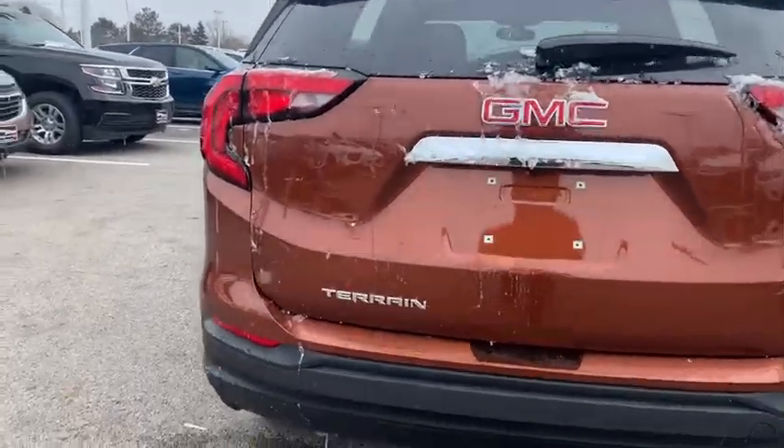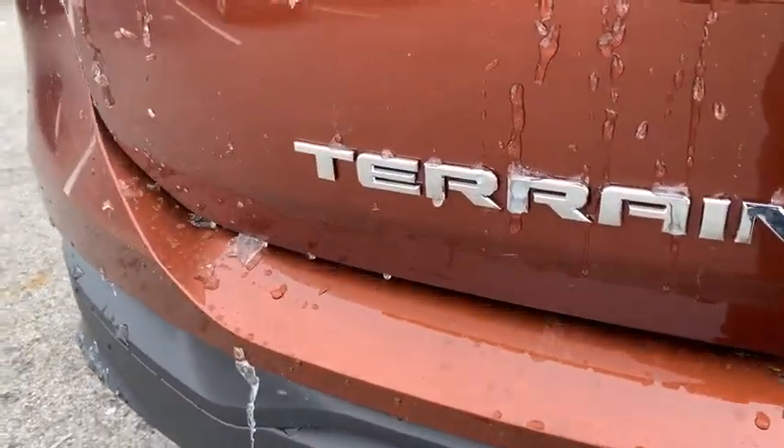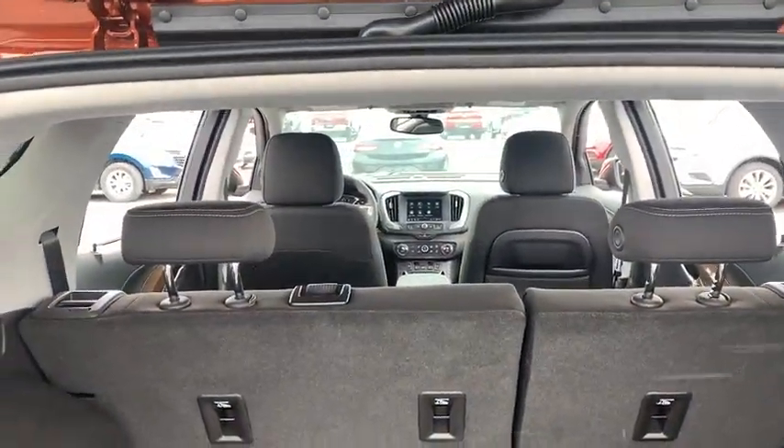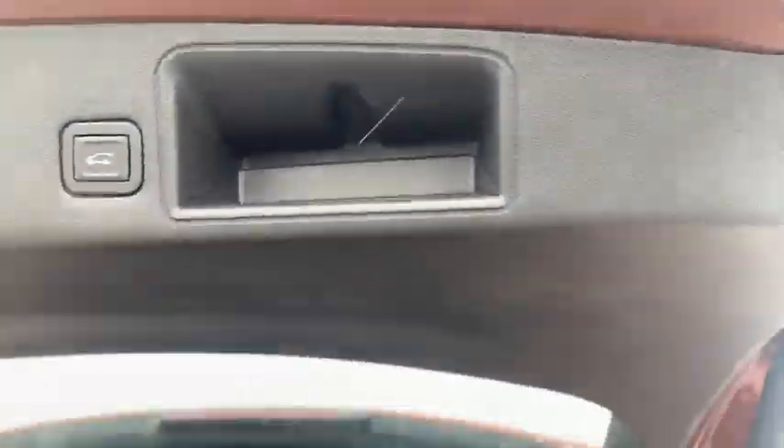Security system, trip computer, rear window defroster, remote keyless entry, panic alarm, overhead console, dual zone climate control, tachometer, brake assist. A vehicle like this doesn't come along every day.